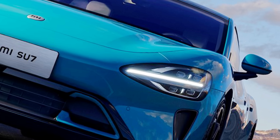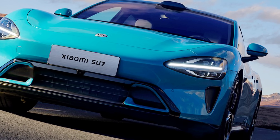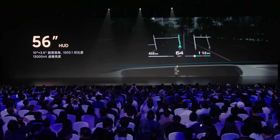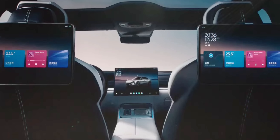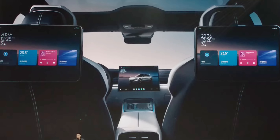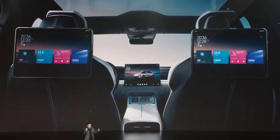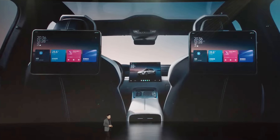The SU7 comes with adaptive LED headlights with a 400-meter throw, offering great visibility at night. Speaking about visibility, the model also comes equipped with a large 56-inch heads-up display. On the inside, like many EVs today, the Xiaomi SU7 features a large 16-inch infotainment unit, a fully digital driver's display, and two Xiaomi Pad 6S Pro tablets.